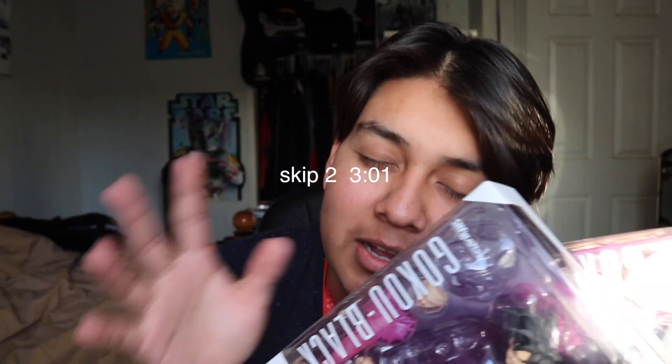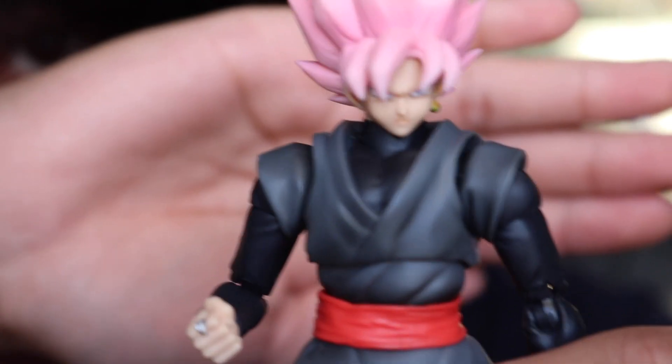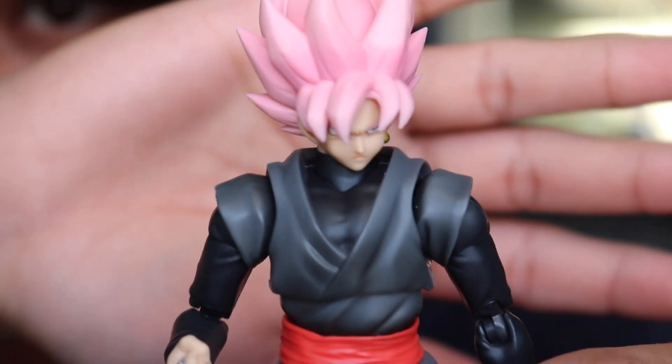I want to get a couple more Dragon Stars figures to have a cool little display going on. Spoiler for Dragon Ball Super — remember when Goku Black did clones? I'm going to have a couple of clones on display, which would be pretty cool. I have them out of the box — this figure is super cool. Here's a little close-up of Goku Black; very nice head sculpt. I love this figure and I can't wait to get some of the Dragon Stars figures too.